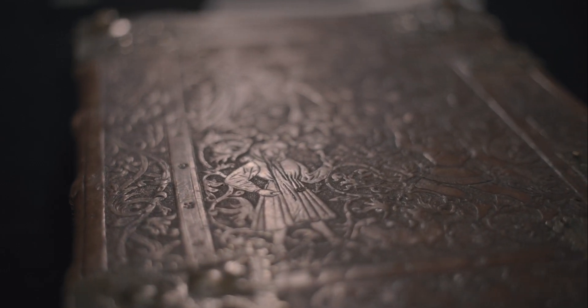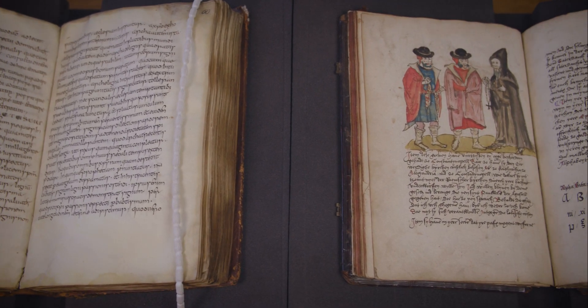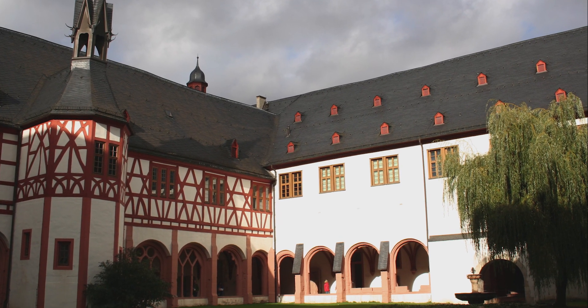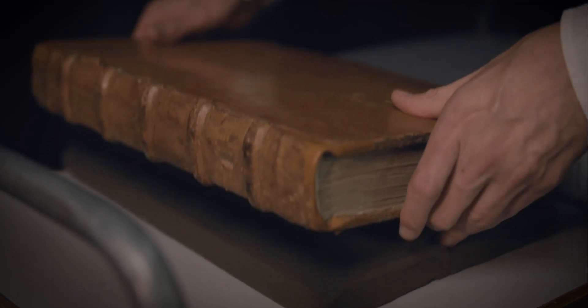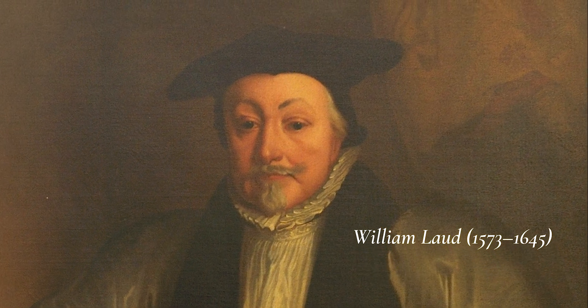The Bodleian has several hundred medieval manuscripts made in Germany in the Middle Ages. They were in German monasteries until the 17th century, when, during the Thirty Years' War, their libraries were dispersed and were picked up by the agents of Archbishop William Laud, Archbishop of Canterbury and Chancellor of Oxford University, who had them brought to Oxford in the 1630s. And so these manuscripts, in a sense, are refugees from a time of violence and turbulence in Germany.